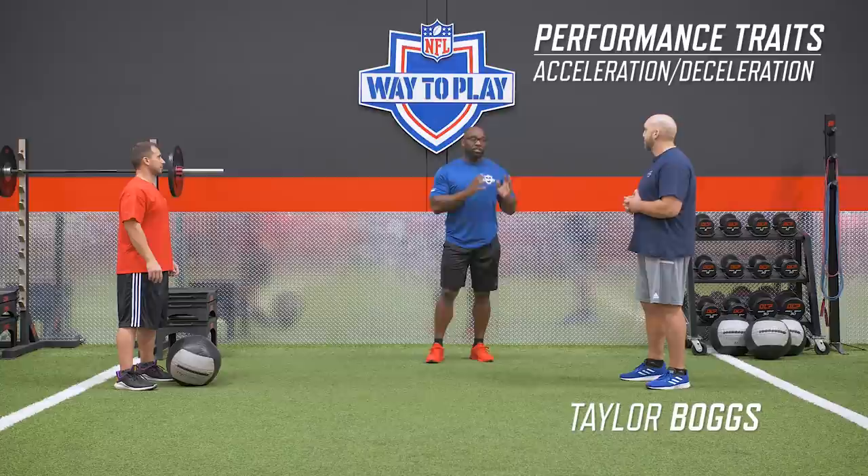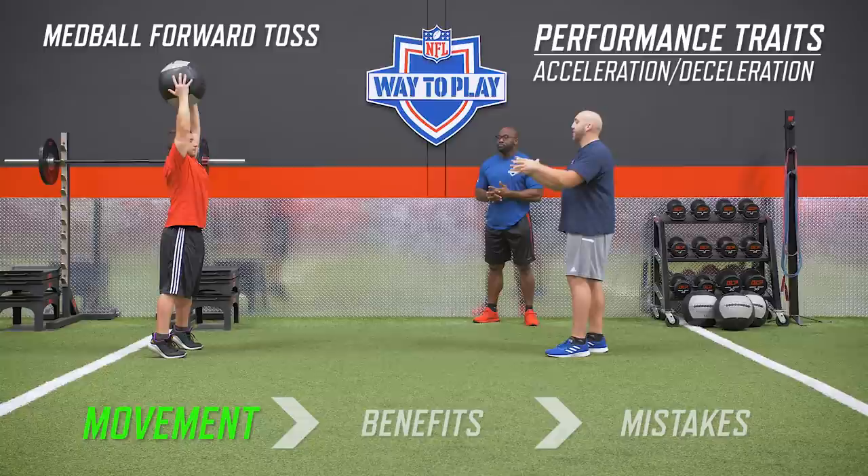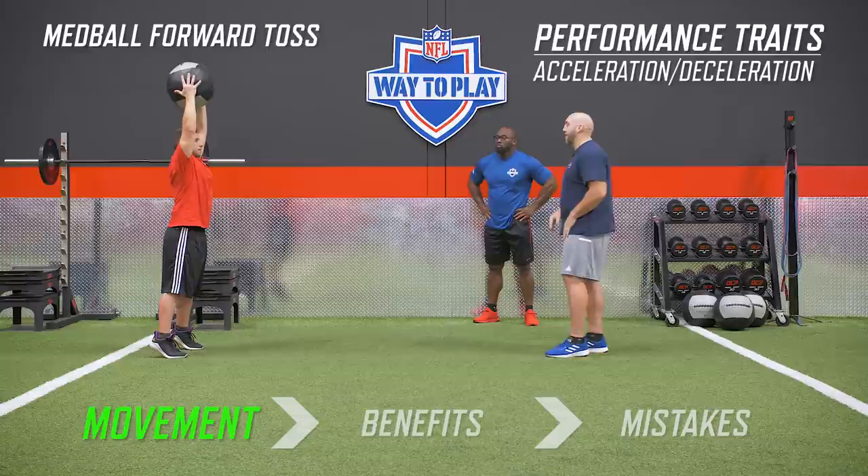DK Metcalf — acceleration, deceleration — one of his key performance traits. So we're going to start with a med ball, and I'm going to have Brian hold this med ball over his head, even come up on your tippy toes, and we're going to do a little progression here. First thing I want you to do is slam the ball down as fast as you can without letting it go, and catch yourself in an athletic position.